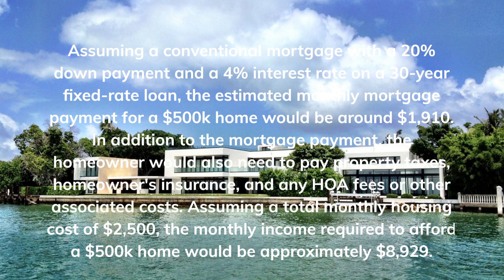In addition to the mortgage payment, the homeowner would also need to pay property taxes, homeowner's insurance, and any HOA fees or other associated costs. Assuming a total monthly housing cost of $2,500, the monthly income required to afford a $500,000 home would be approximately $8,929.